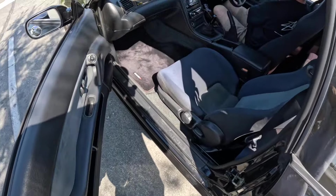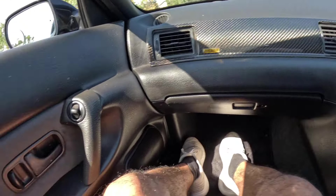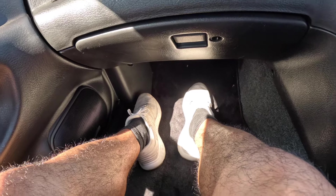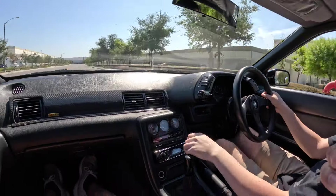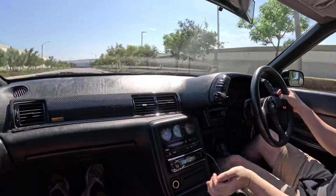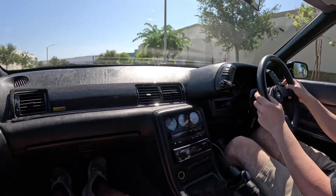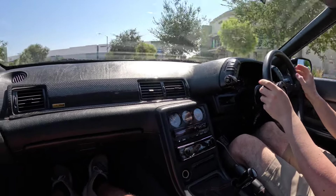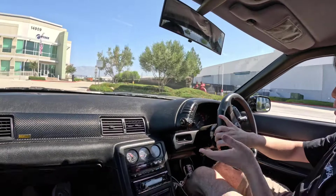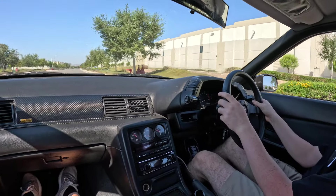This is my first time in an R32 GTR and it's pretty nice in here considering how old it is — it's 30 years old. I love the turbo noises; the car's not loud at all. Later on, if I keep the car, I want to go single turbo — once you put a single on, it's just wow, so loud.